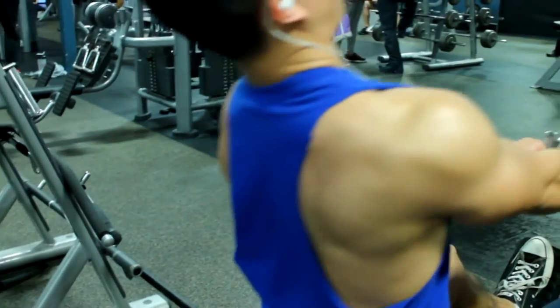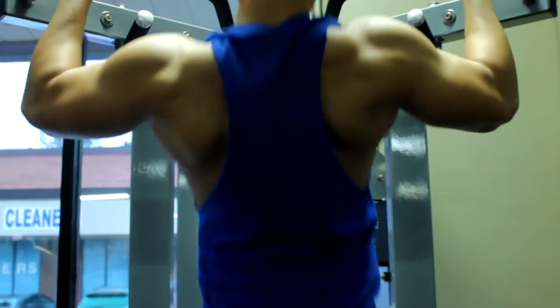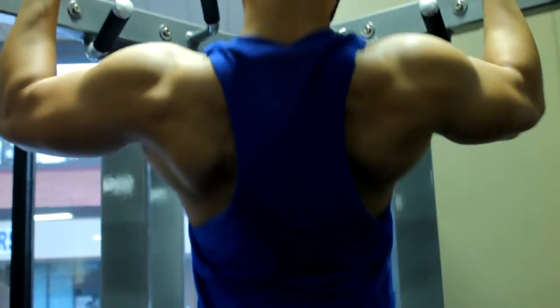My right shoulder is slightly elevated compared to my left one. If you guys see here in these pull-ups, my right and left lat look a little bit uneven and my right side is shrugging a little bit higher than my left side.